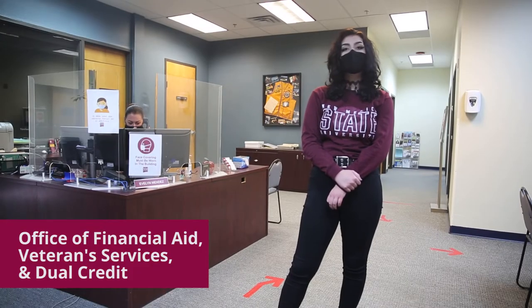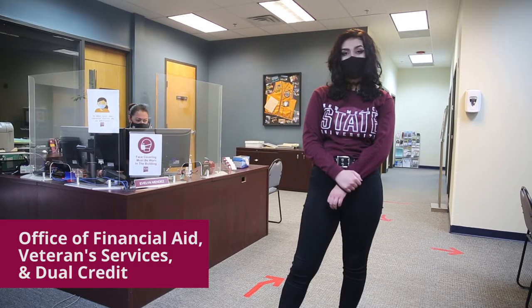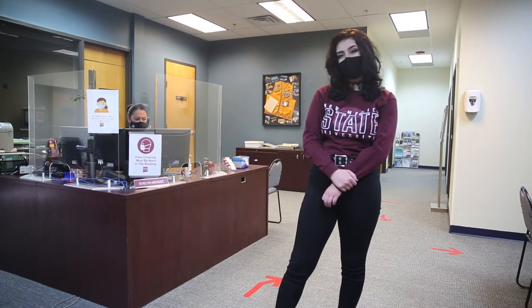In the financial aid office, students can inquire about FAFSA, scholarships, and VA benefits. Our dual credit coordinator is located here as well.